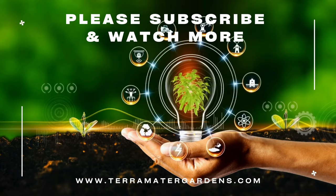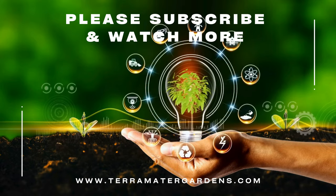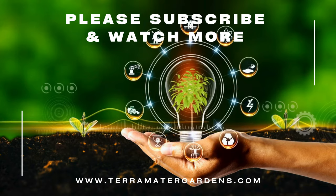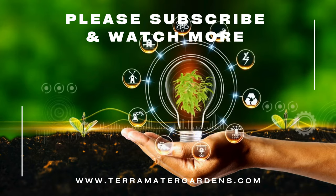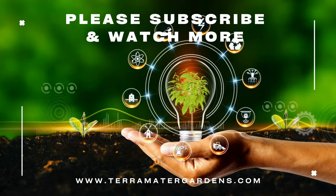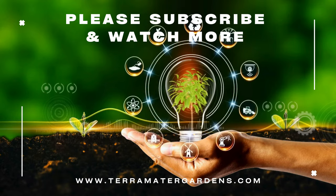Lemon verbena is prized for its culinary, medicinal, and aromatic properties. Leaves can be used fresh or dried to flavor teas, beverages, desserts, salads, and savory dishes. Lemon verbena infused syrups, vinegars, and oils add a delightful citrusy flavor to various recipes. In traditional medicine, lemon verbena is valued for its digestive and calming properties, often brewed as a soothing herbal tea.